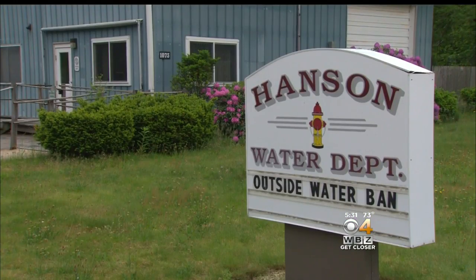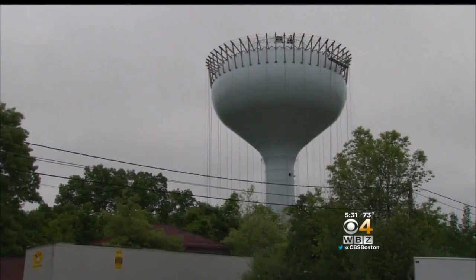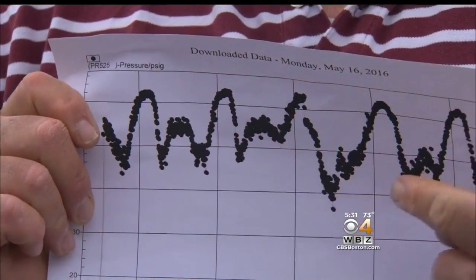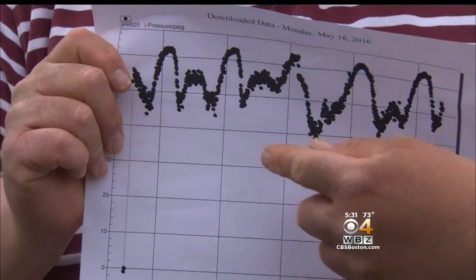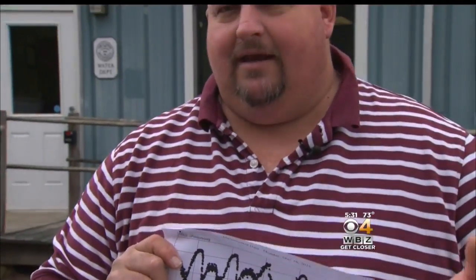A few weeks back, the town of Hanson had to do its 20-year maintenance on their water tower, so they hooked up to the Brockton system to keep water pressure up until the work was done. But fluctuations in the Brockton system started popping water mains in Hanson. Those are pressure changes over the course of a day, due to Brockton changing from high flows to low flows, and it's just creating havoc in Hanson's water system.